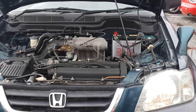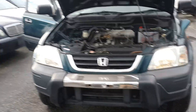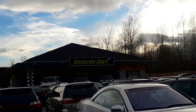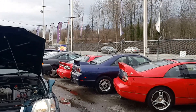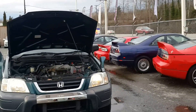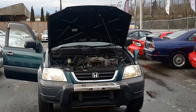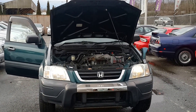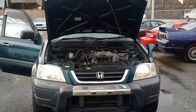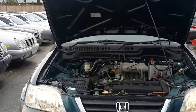Give us a call if you're interested in this CR-V: 604-428-4636. You're welcome to visit us at Velocity Cars at 3888 Marine Way, Burnaby, BC, just east of Marine and Boundary. Or visit our website at www.velocitycars.ca and get in contact with us. Thanks so much for your time — we wish you all the best.